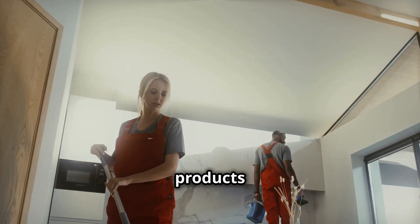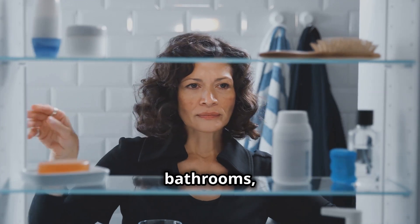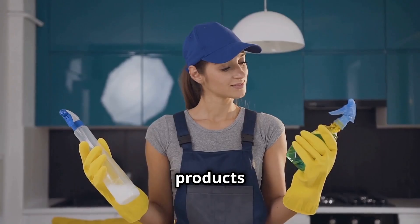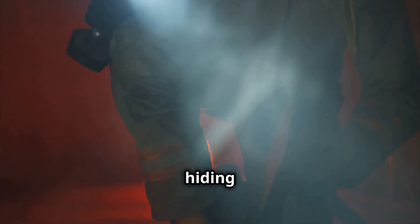Every day we're surrounded by products we assume are safe, but what if some of these items sitting in our kitchens, bathrooms and closets hold hidden risks? Today we're uncovering shocking truths about products we use without question, shedding light on the dark side of what's hiding in plain sight.